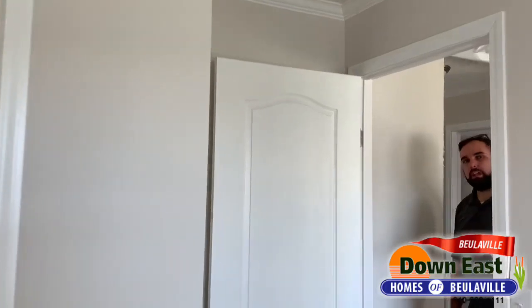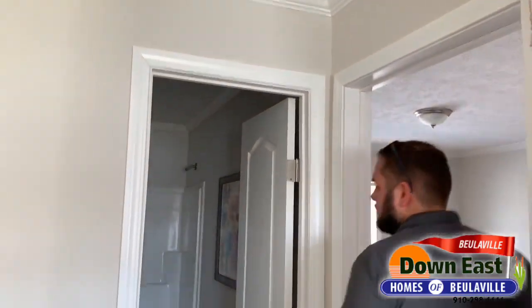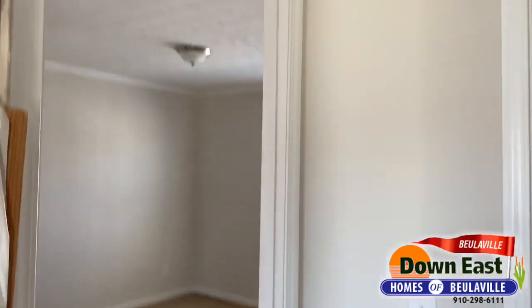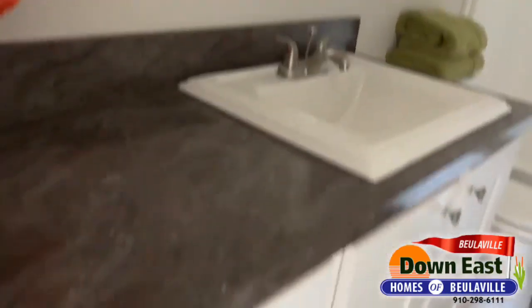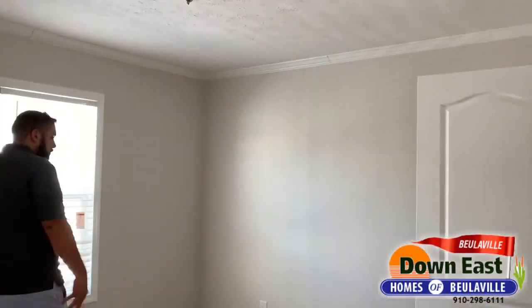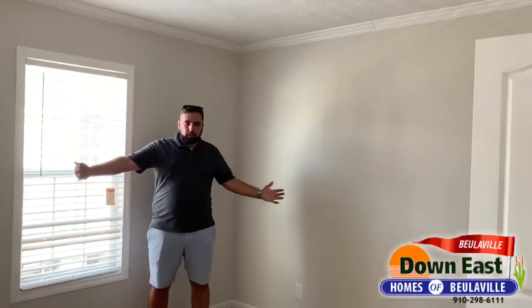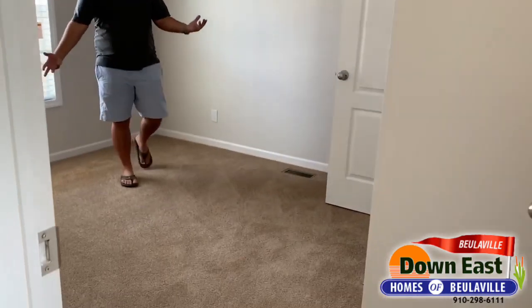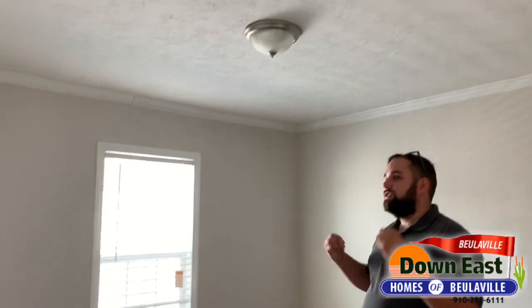We do have Jack-and-Jill bedrooms here. I'll show you one of them, and then the second bath as we walk into it. We did put the square porcelain sink in here as well, with white cabinets and another one-piece fiberglass tub and shower combo. This is one of the identical bedrooms — same size closet but a slightly bigger bedroom — and same features throughout: two-panel arch doors, crown molding, and double-pane windows to save you on energy.